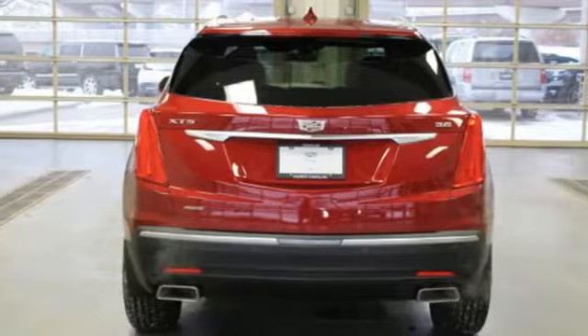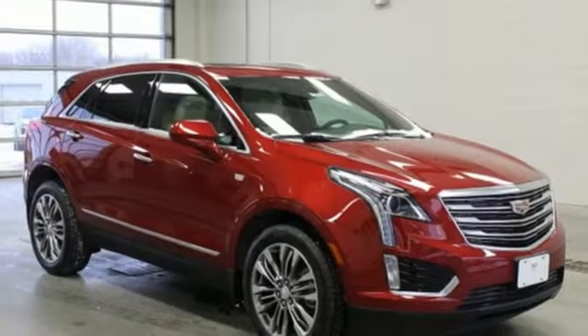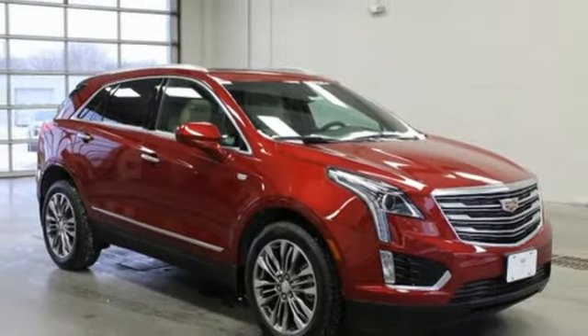Streaming audio, Wi-Fi hotspot, dual zone climate control, auto dimming rear view mirror, and V6 engine.